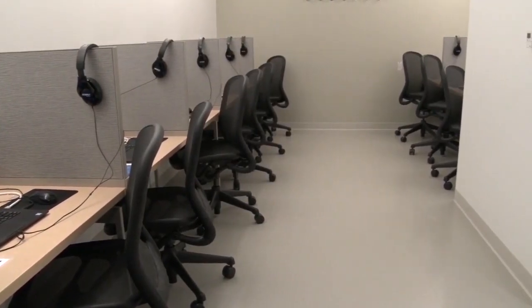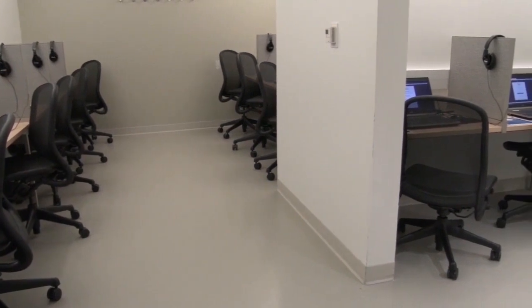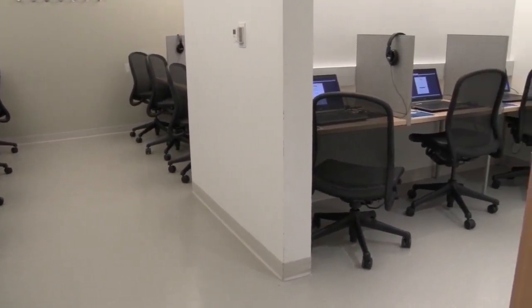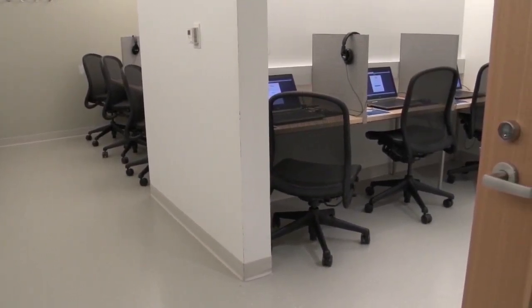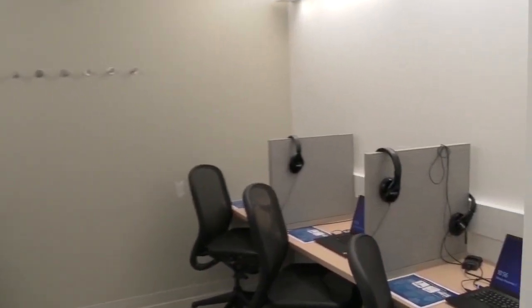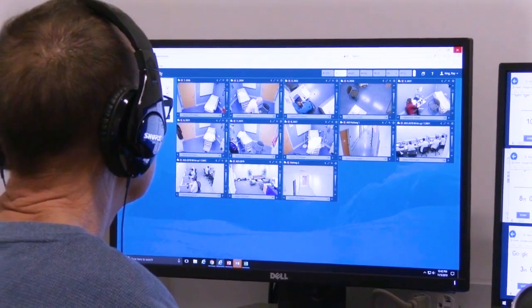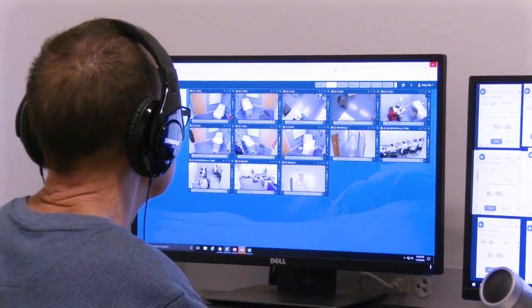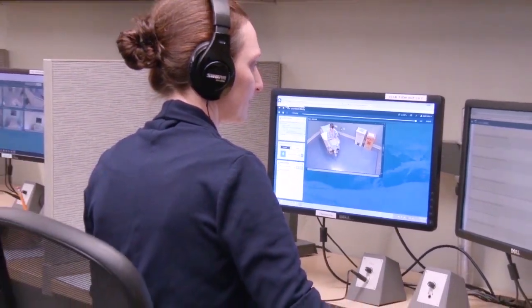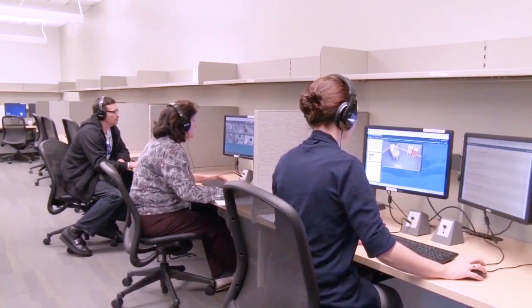The learning space at iCELS is technology enabled. iCELS offers two computer resource stations where learners can complete pre- and post-session testing, as well as answer online questions about their interactions in a supervised learning environment. All simulations can be video recorded on our secure online platform to support debriefing and review by educators, learners, and SPs.